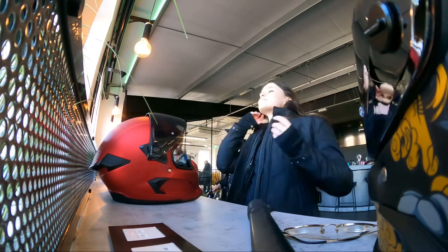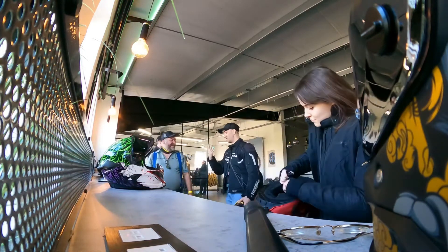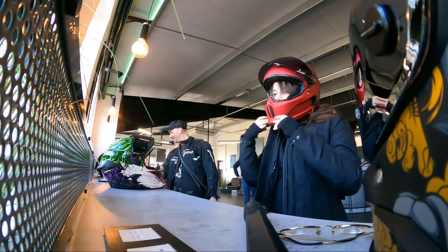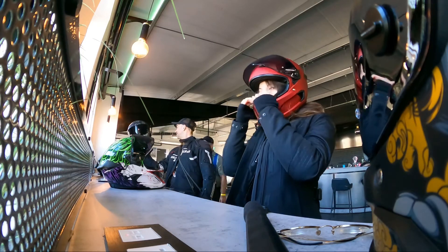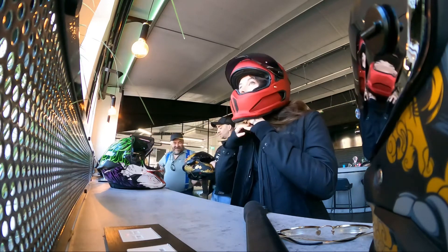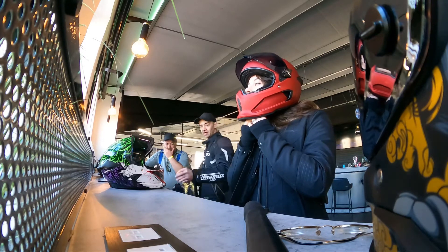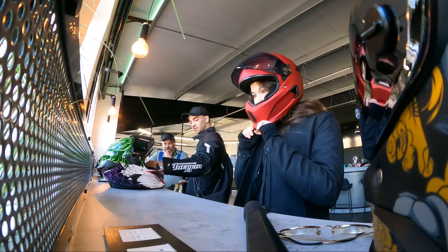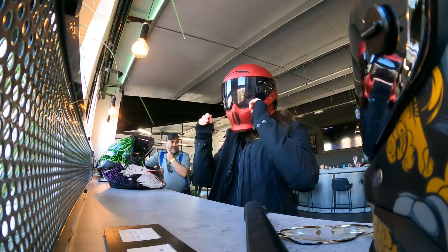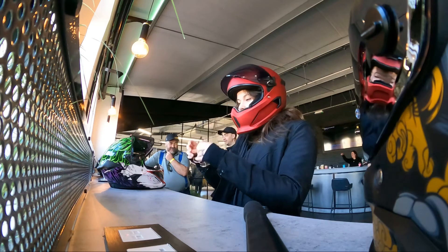I also couldn't pass on the opportunity to try the Ruroc Atlas 4.4 model for size and feel. I must say you can definitely feel the difference in the padding. I couldn't say much about the fit to be honest, as my previous helmet is a small and I tried a small here and it feels just fine. Sorry for my concentration face — I was fully immersed in analyzing mode, checking how it fits and how it feels and all those other details.